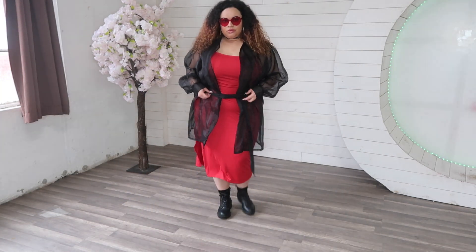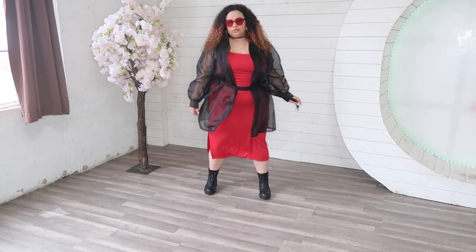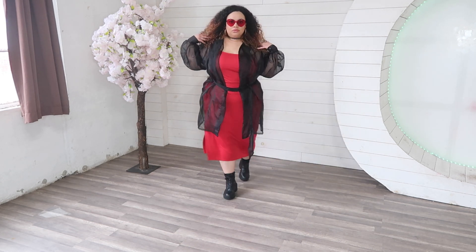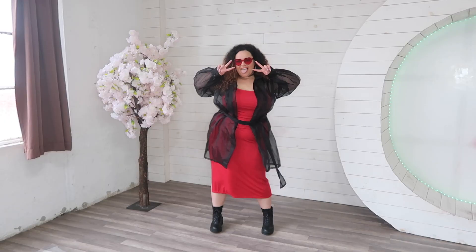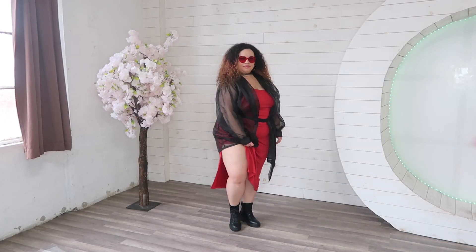This outfit features a cotton red dress from Amazon — it has a cute side slit — and I threw a sheer jacket over it from Forever 21. The red heart shades are also from Amazon and the black combat boots are from Target.